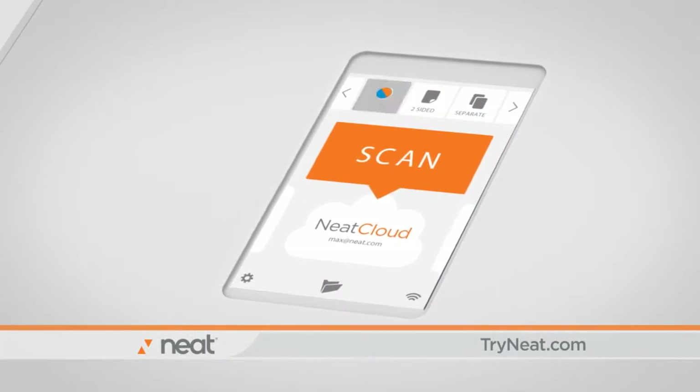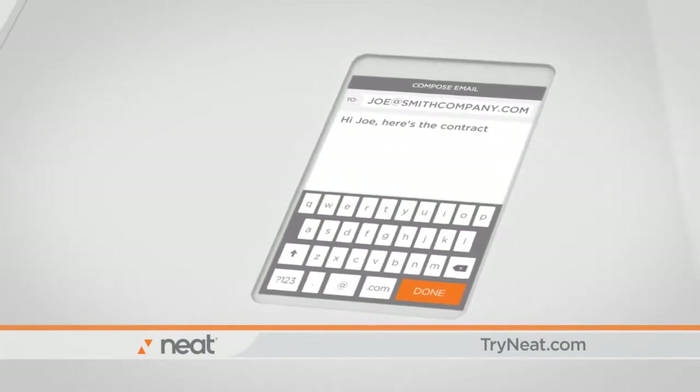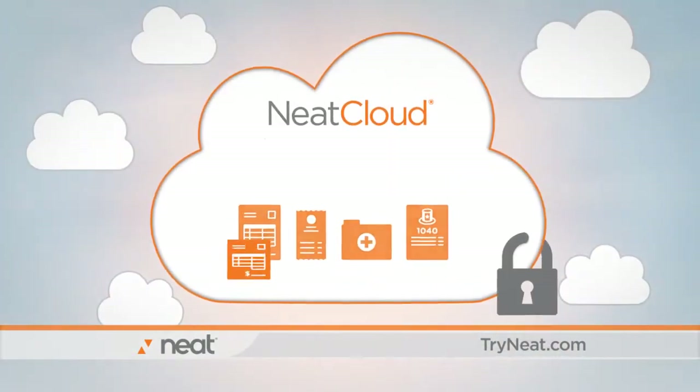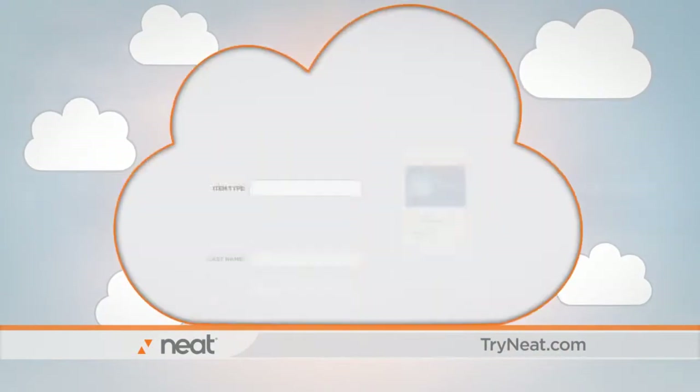It has an intuitive touchscreen display. You can even email documents directly from NeatConnect. Scan your important documents to NeatCloud, which reads, organizes, and securely stores your information.